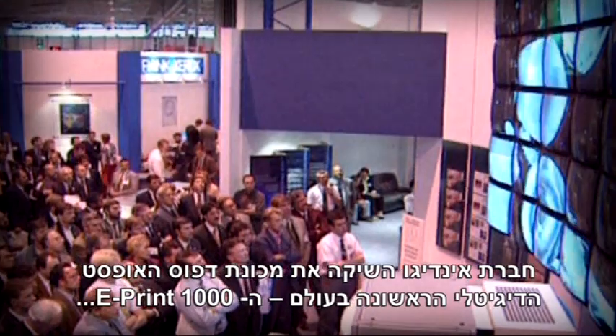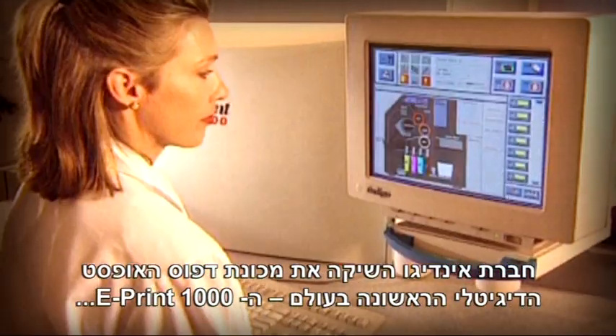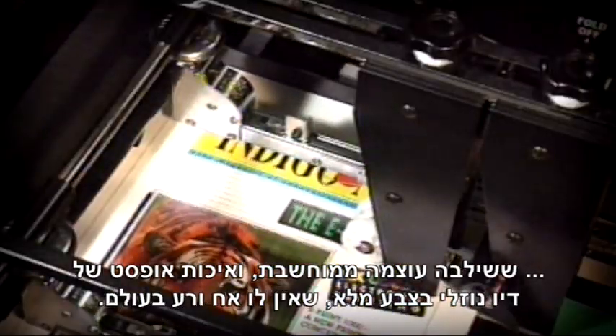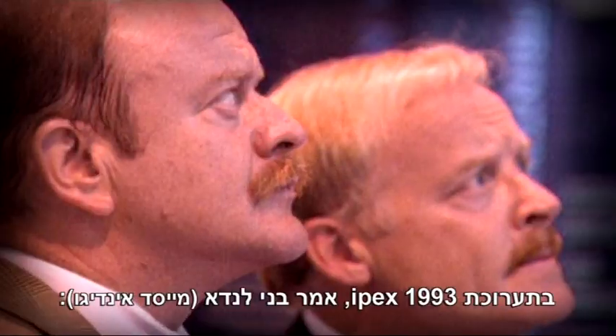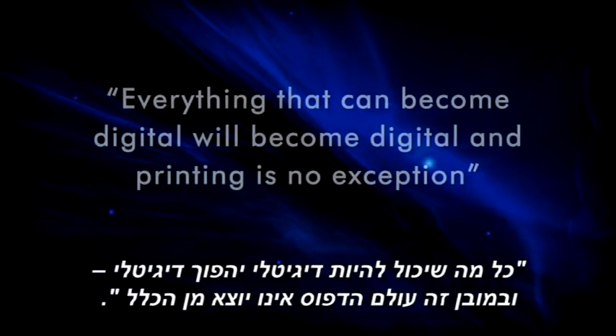Indigo launched the world's first digital offset printing press, the ePrint 1000, combining computer power and the unsurpassed offset quality of full-color liquid ink. At IPEX 1993, Benny Landa, Indigo's founder, said…